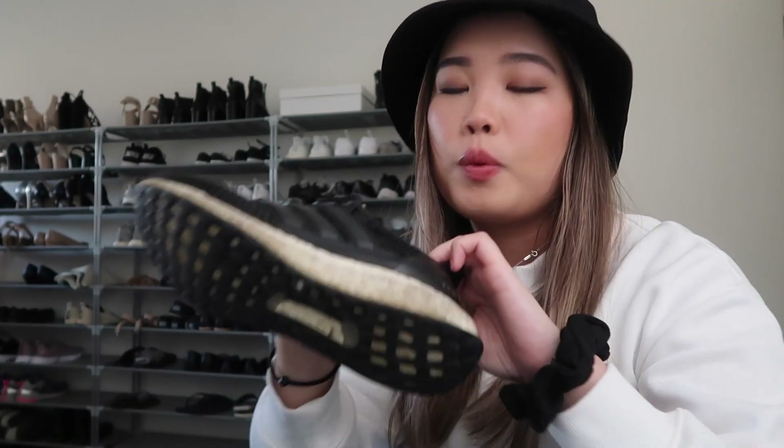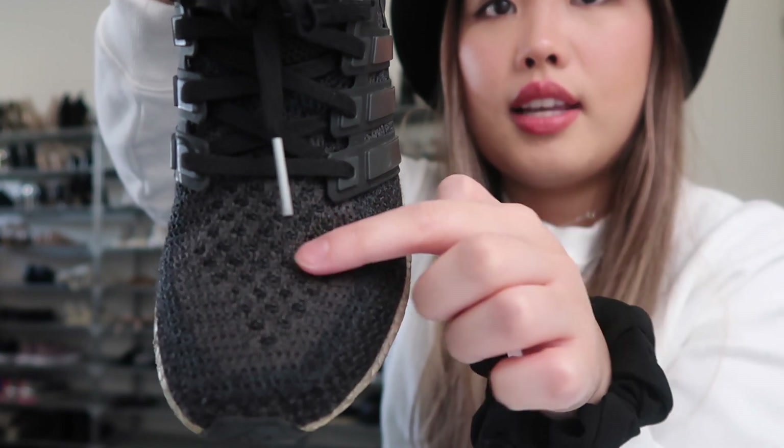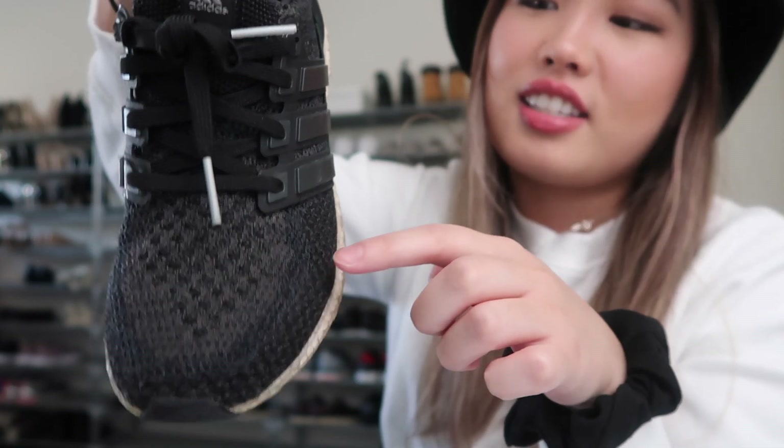Next, another favorite: my Adidas Ultra Boosts — I think these are the 3.0s and 4.0s. I've got both in black, two different designs, both in US size 6.5. I'll start with my old ones which I like better — the design and fit are better. They're honestly really dirty and I've given up cleaning them. If you've never tried Ultra Boosts, they're going to change your whole world — so comfy. When I go traveling, these are the shoes I bring.